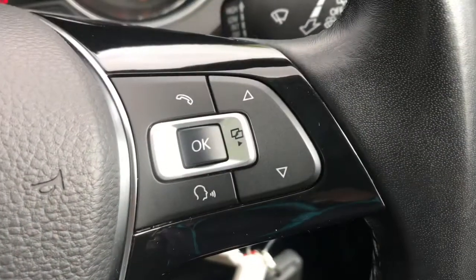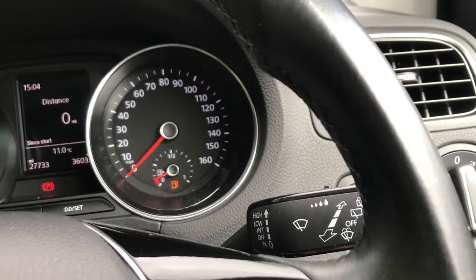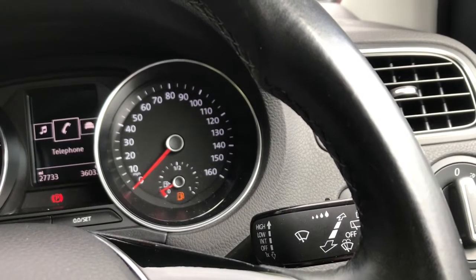On this side it has answering the telephone, and with the arrows up and down it does show different driver statistics. With the arrows across it does show you different driver displays.